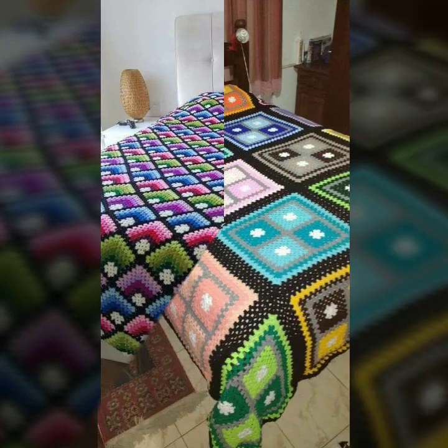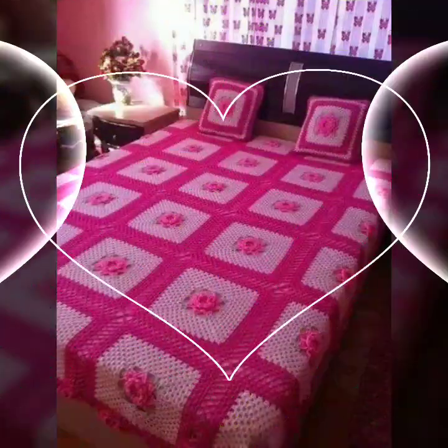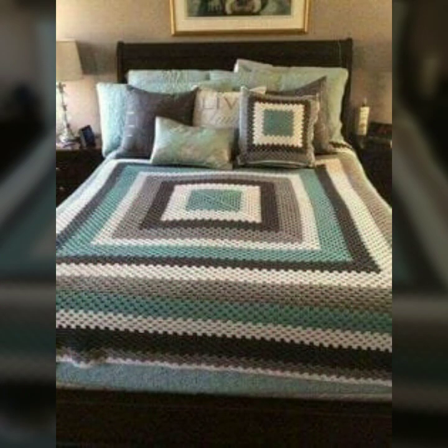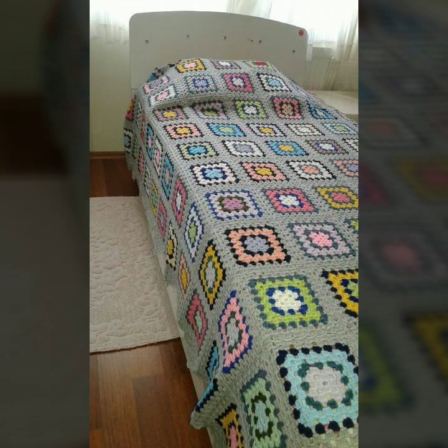If you want to buy these beautiful crochet bed sheets, I will tell you some website names like AliExpress, ify.com, and Amazon.